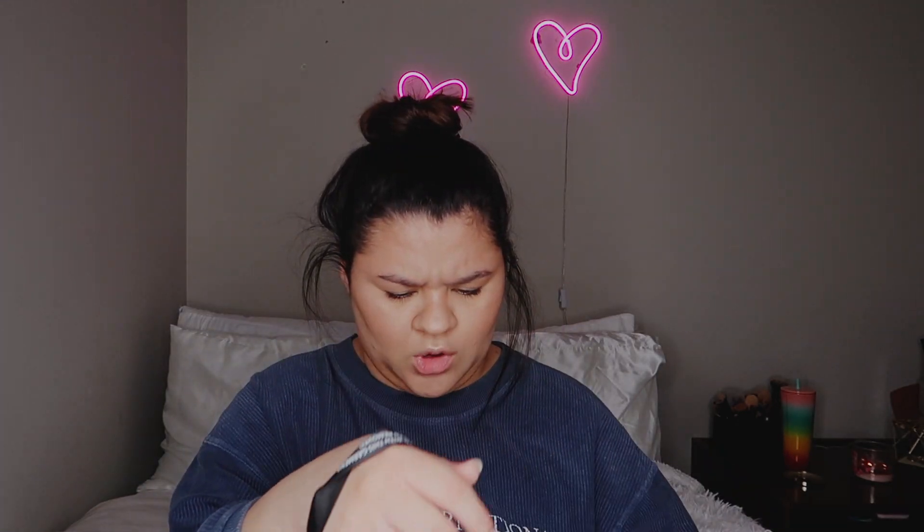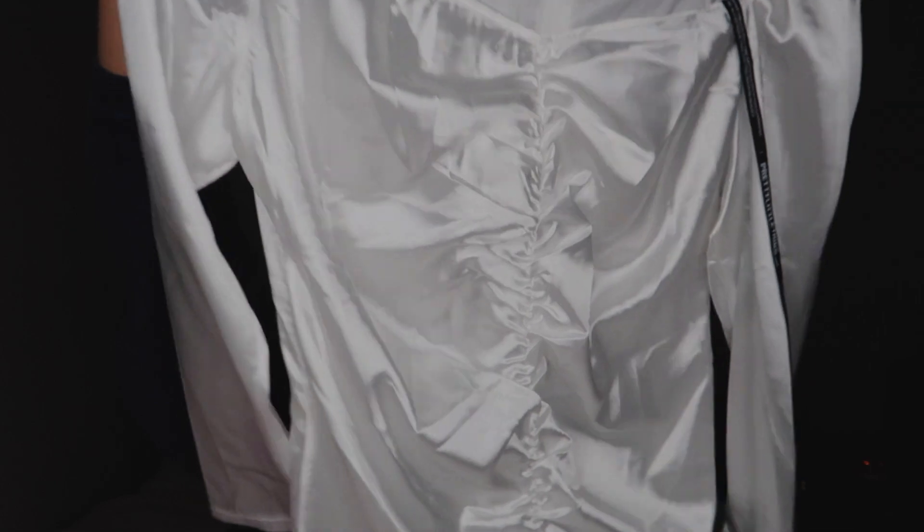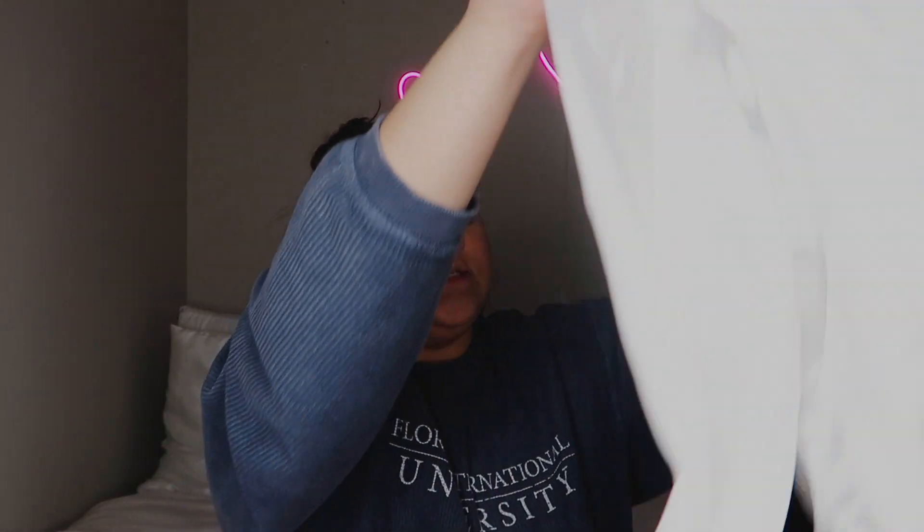The next thing I got was another dress — this time a white dress. It's a bodycon dress in a satin material that is super soft. It is also long sleeve and has some ruching detail in the front. I really hope all of these pieces fit because I'm gonna be so sad if they don't. If they don't fit they'll be going straight to my Depop or Poshmark. This is also a size US 18, UK 22.